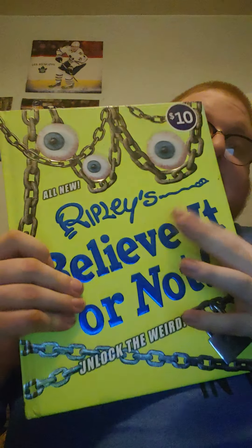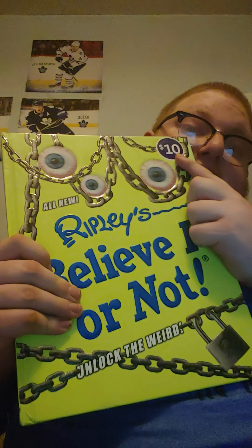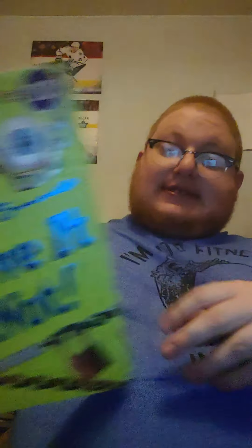The first book is Ripley's Believe It or Not. I paid $10 for it, but it's just got fun facts — some of them are really creepy. So that book isn't for everyone.